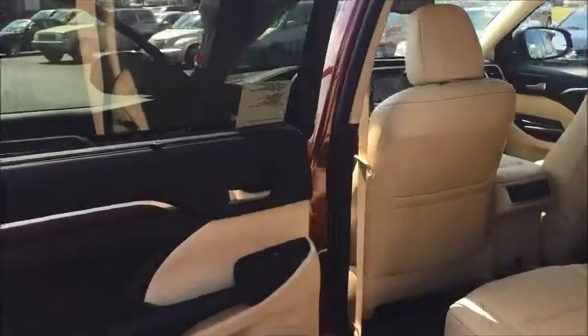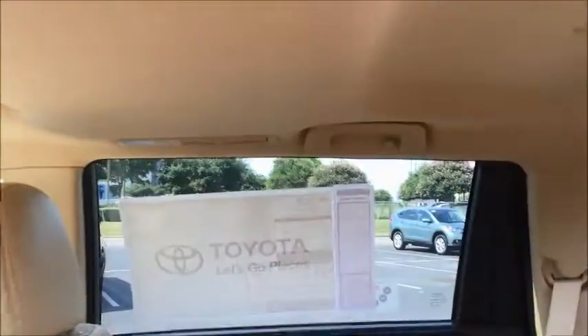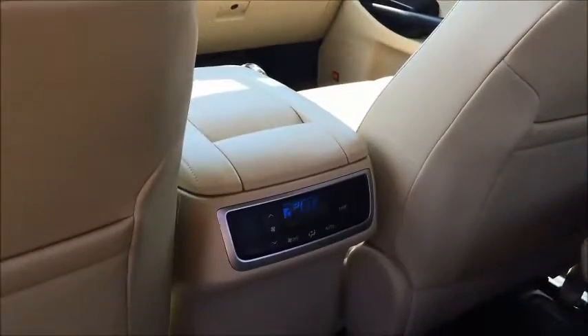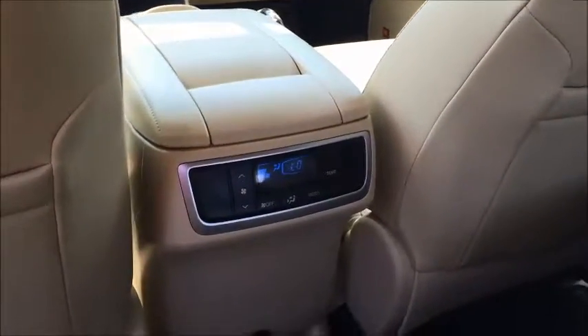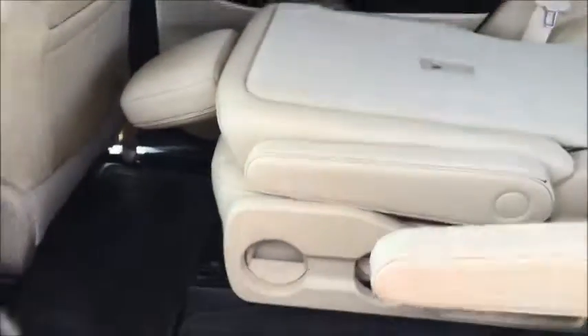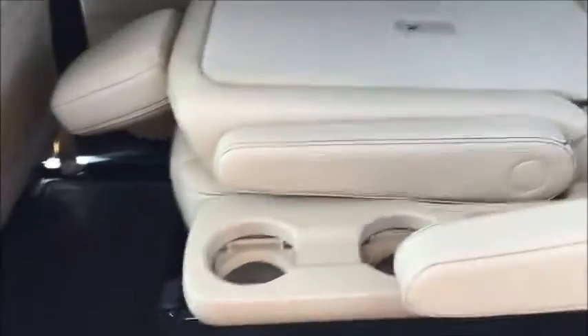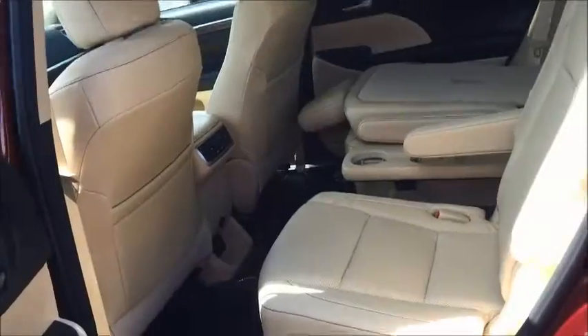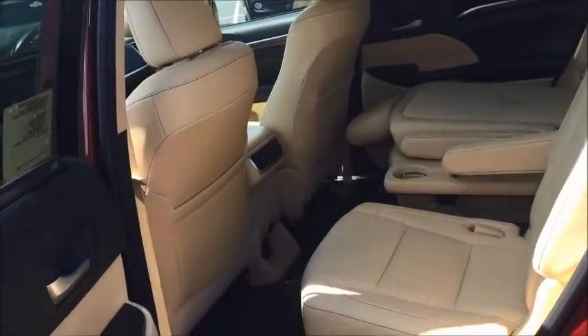Going around to the second row of seating, you can see the vents are on the ceiling as well as handholds. The rear seat has its own thermostat. These are captain's chairs in the back. This will flip up for a drink holder, and the second row of seats also reclines.